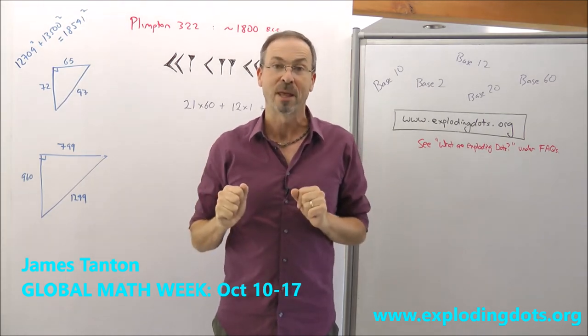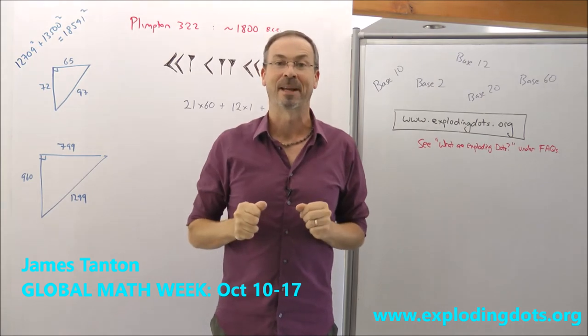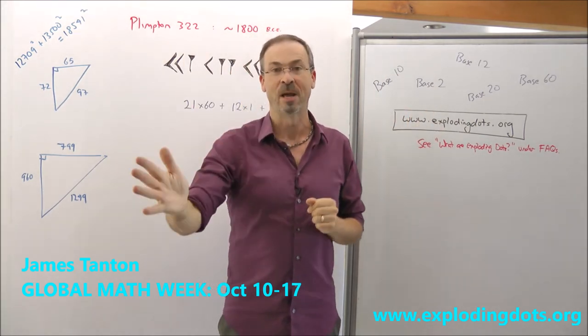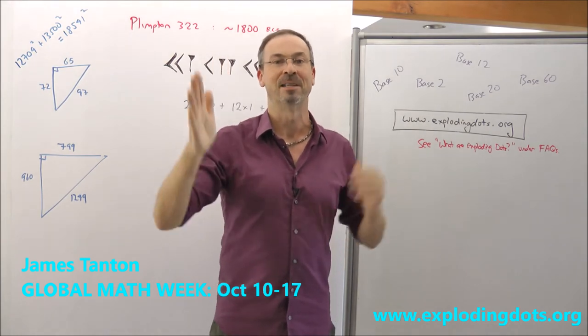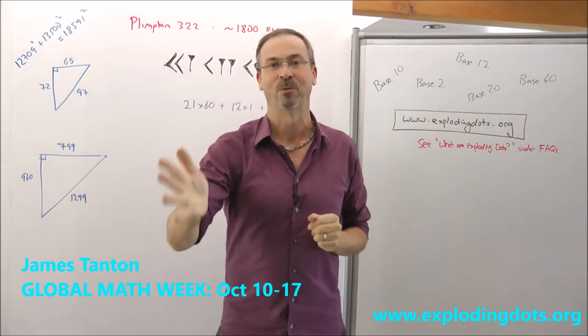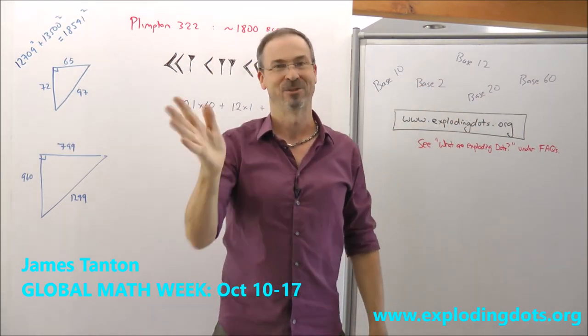So come. Come join the Global Maths Project. Come join Global Maths Week. Check out our website. Come experience mathematics. Come see why mathematics does indeed fascinate and intrigue mankind and womankind from the get-go. It's in our hearts. It's in our souls. Mathematics is both art, poetry, grammar and beauty. It's everything. Global Maths Project — check it out.